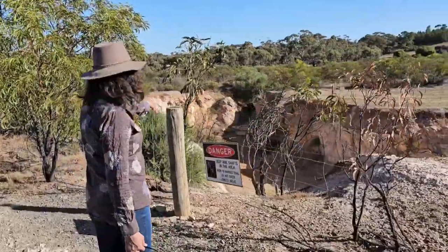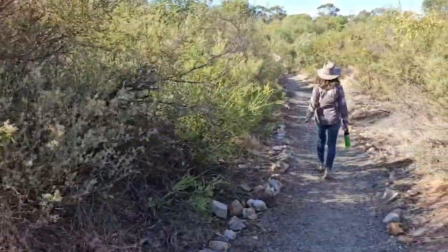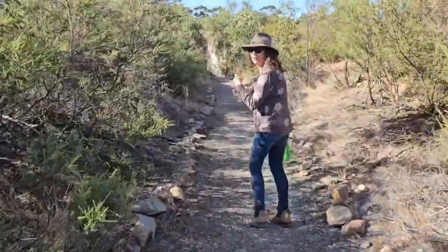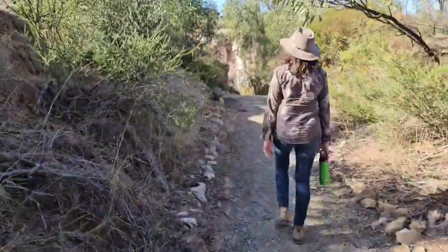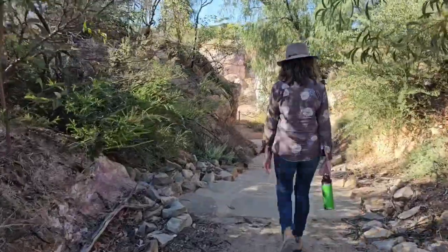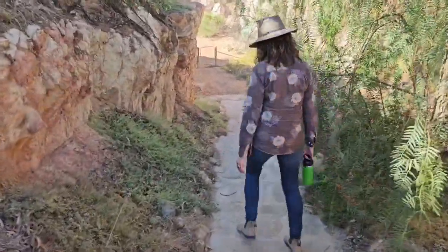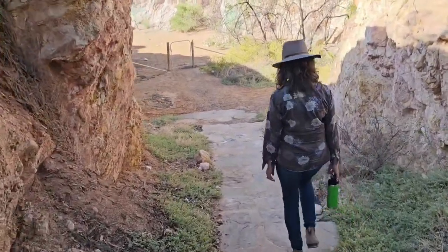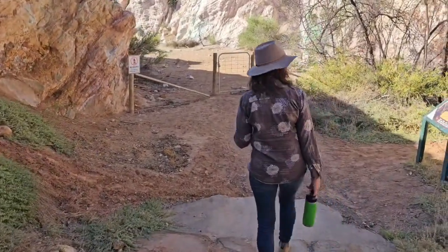Looks like we can get down in there - let's go down and see what's down here. Well, we wouldn't be able to do this if it was full of water. Someone spent a lot of time putting in nice big steps. This is what I like - getting down to see the colors. Satisfies the non-geologist that I am. And you can see into the mines as well.